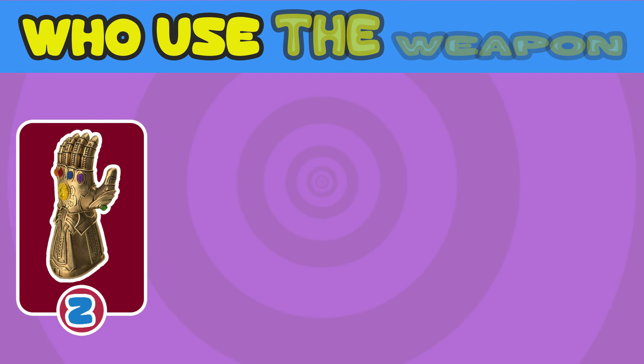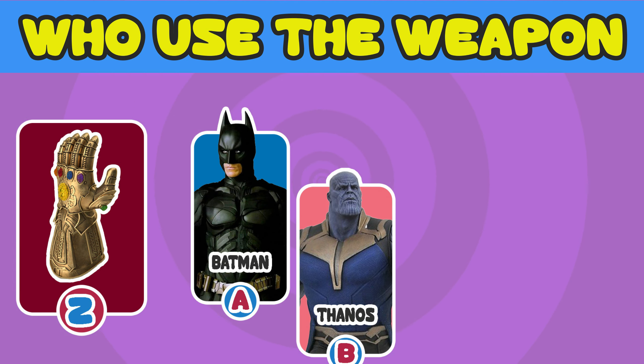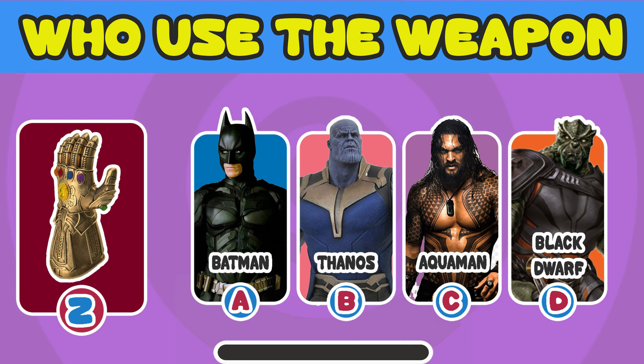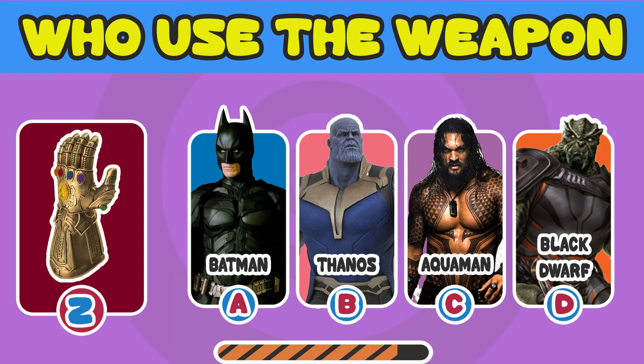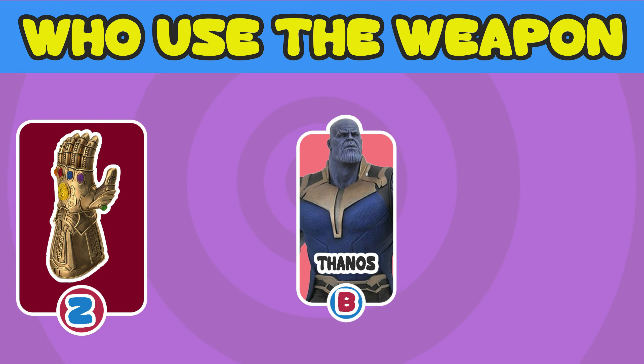Number 2. Which superhero used this weapon? A. Batman. B. Thanos. C. Aquaman. Or D. Black Dwarf. The answer is B. Thanos.